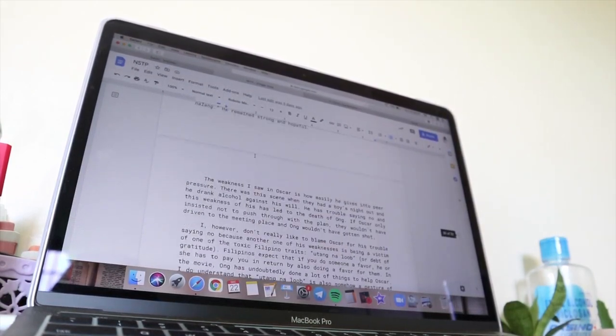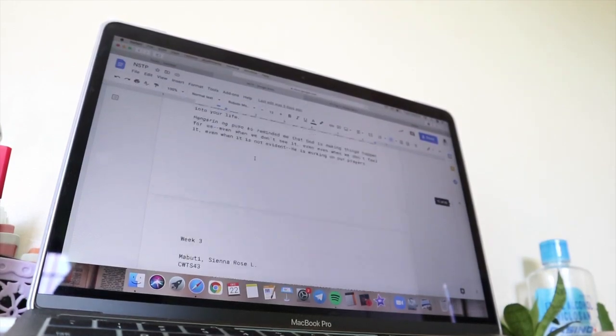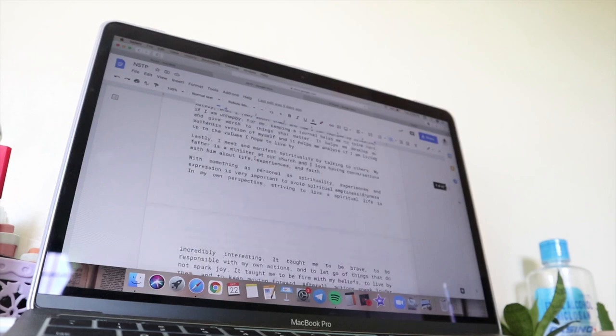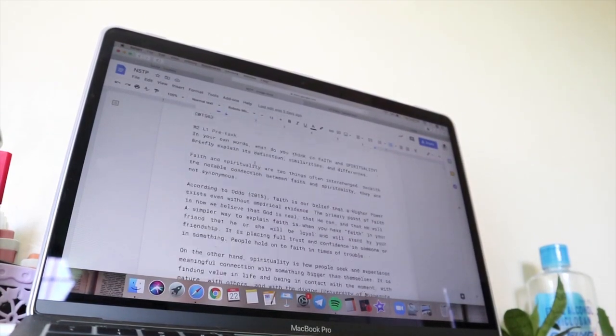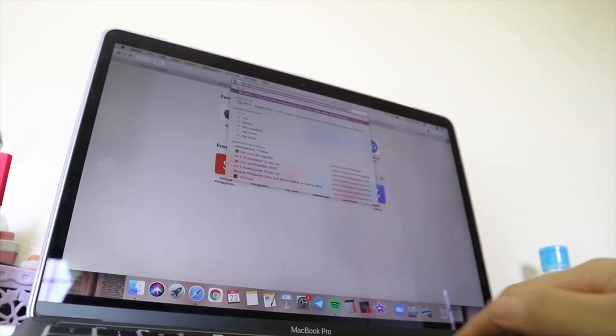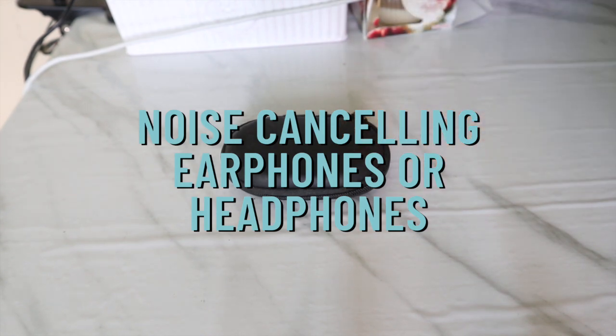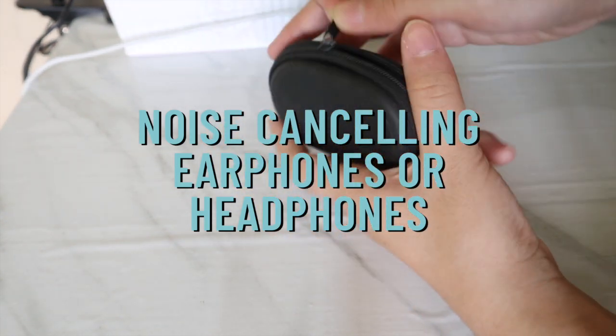This quarantine I've been slowly transitioning to digital. Not all of my habit trackers, planners, journals, and notes are handwritten — some of them I have already transferred to my laptop. It feels weird at first, but eventually I have learned to adapt. I think it's important to make the most of what we have now.